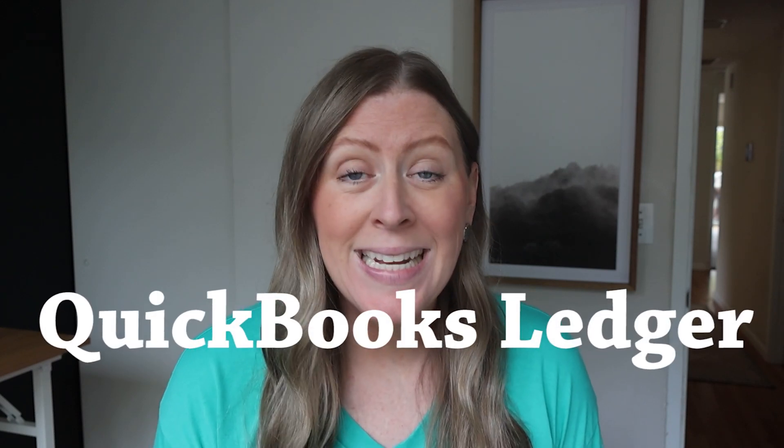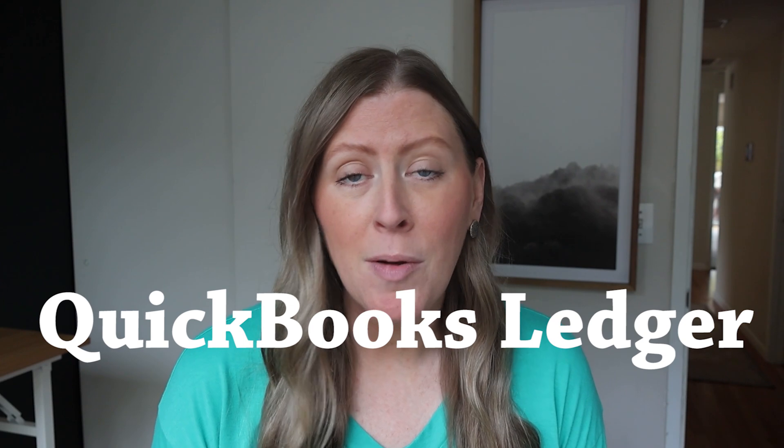If you're a bookkeeper or an accountant and you want a solution for those really tiny clients, today I'm going to talk about an option where you can get QuickBooks Online for only $10 a month for those clients.